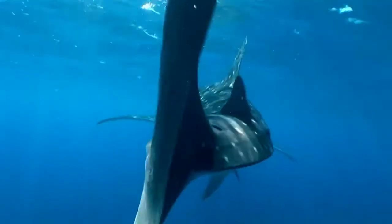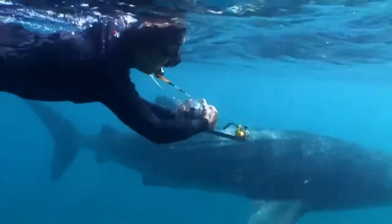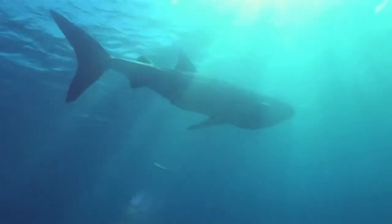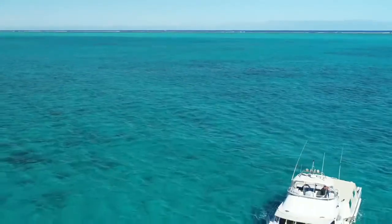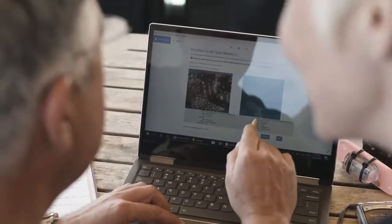The first time I got to jump in the water and swim with a whale shark — being alongside the biggest fish in the sea — it really did take my breath away. I'd go out swimming alongside them, taking photos of their amazing pattern of spots, then go back and compare today's photo against yesterday's, or last week's, or photos from last year.